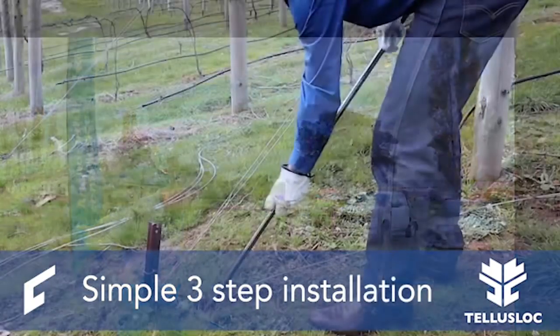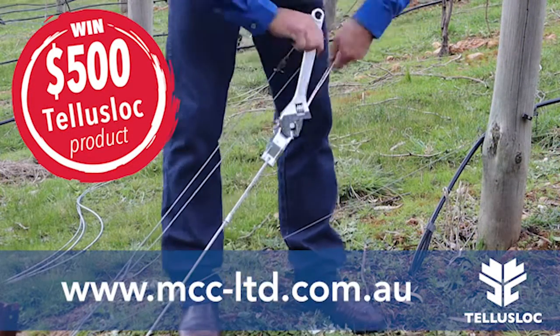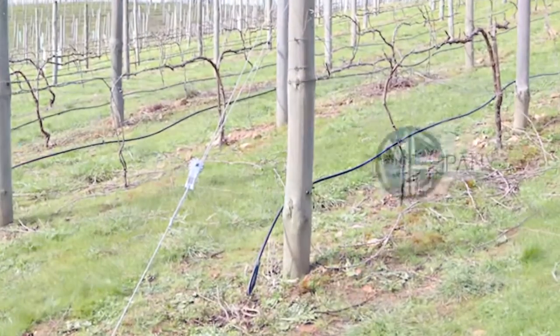To celebrate the arrival, Millennium is giving away $500 worth of TELUS Glock Earth Anchors. Simply purchase any Earth Anchor assembly from the MCC website to go into the draw for your chance to win. Anchor with confidence with Millennium's new TELUS Glock Earth Anchors.